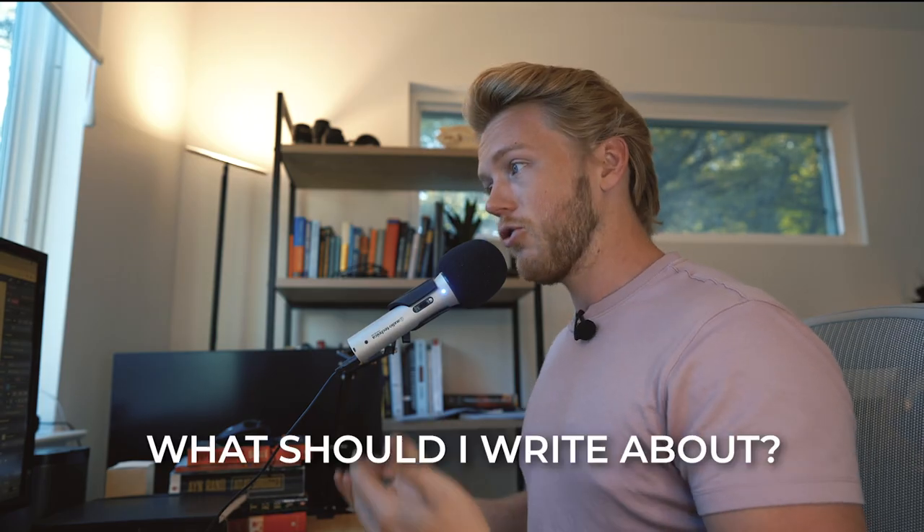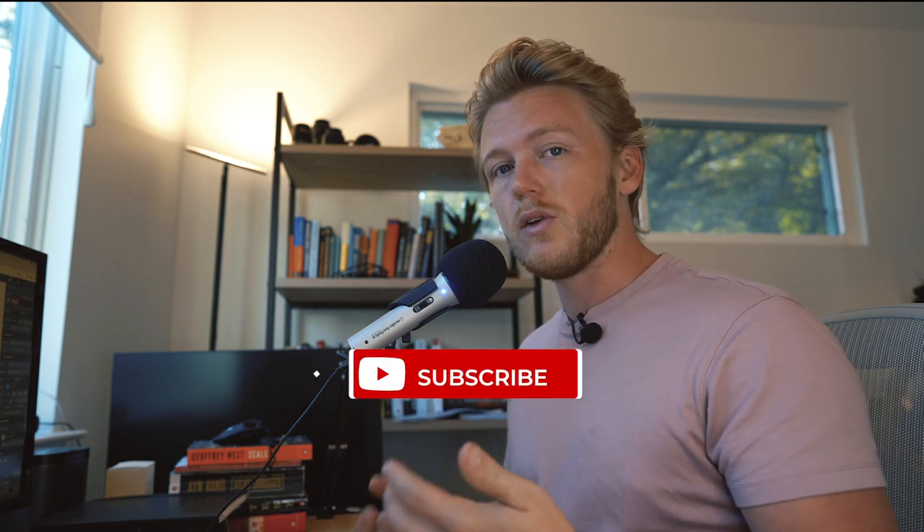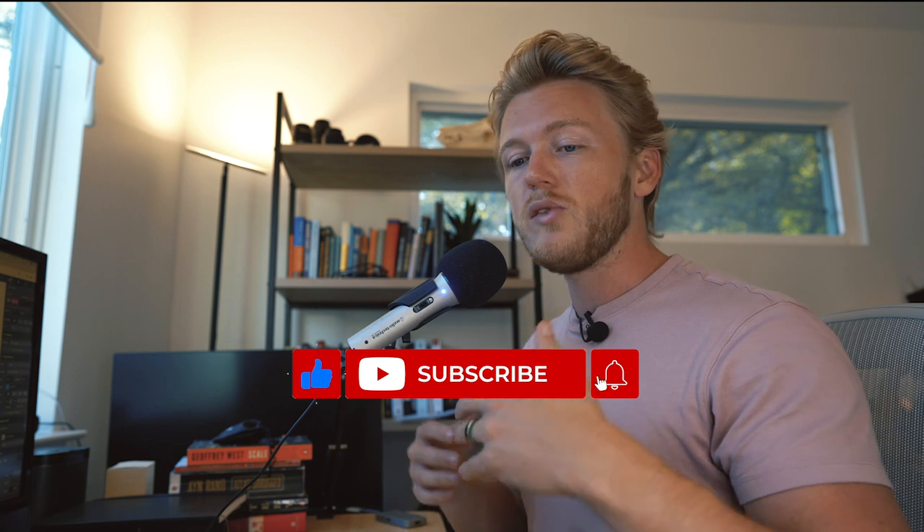One question you might have is: what should I write about? That's actually going to be one of the next videos in this series, where I'll go over how you can basically create an endless stream of topics to write about so that you never have to ask yourself that question. So be sure to subscribe to get that next video.